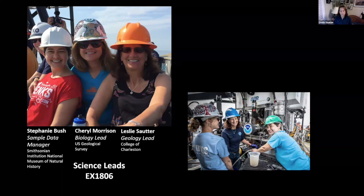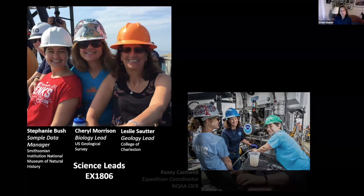For every dive expedition — the type I was on — there are only three scientists on board. There are almost 50 people on board, but only three are scientists. There's a geology lead, that was me, and a biology lead, Cheryl Morrison, and a sampling manager from the Smithsonian. We were the three Mouseketeers. For every expedition there is a NOAA lead coordinator — Casey Cantwell was ours — in charge of the webcasts, the live telepresence, and daily operations.